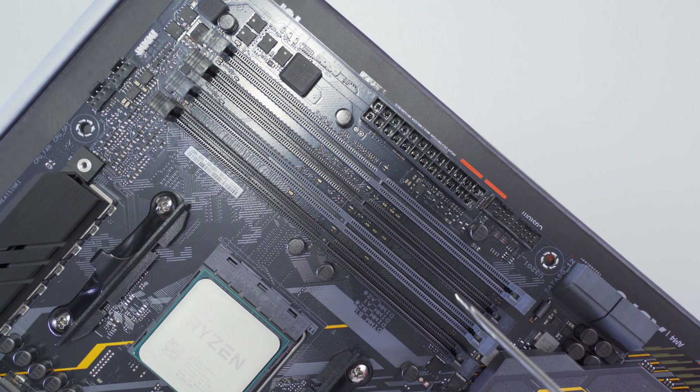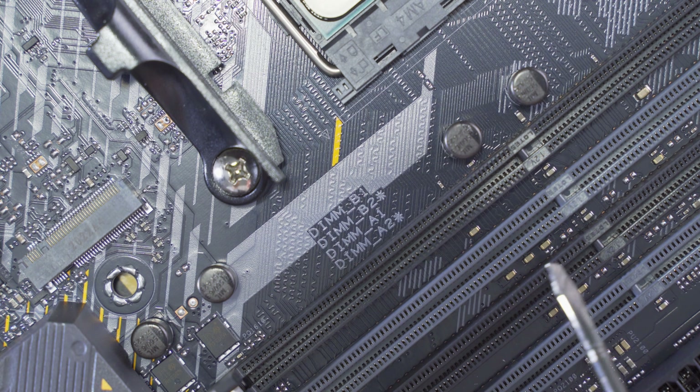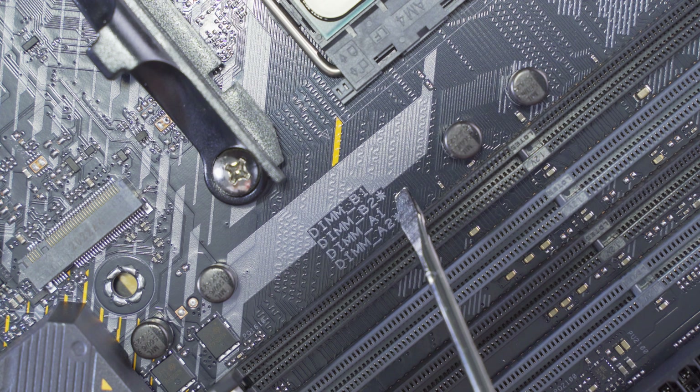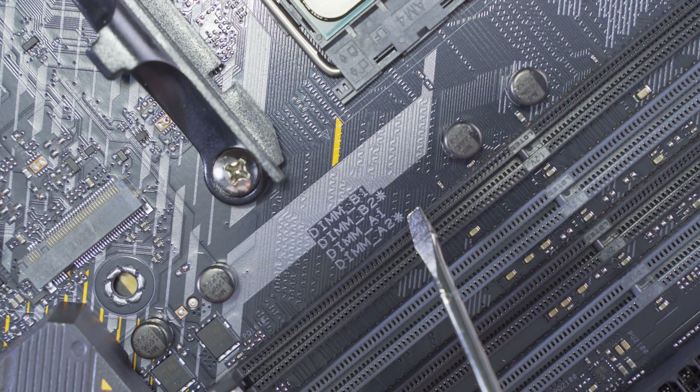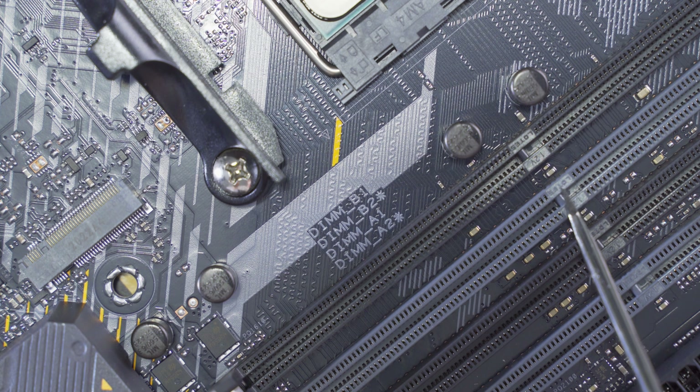Next let's get our RAM installed. This board has four RAM slots and you'll notice that two are black and two are gray. Right next to these slots there's a little legend that tells us how to install our RAM — B1 corresponds to the first slot, B2 to the second, A1 to the third, and A2 to the fourth. Notice that B2 and A2 have a little star next to them, which tells us these are the slots we need to use first. Because we're only using two memory modules it's important to make sure we're using the correct slots.